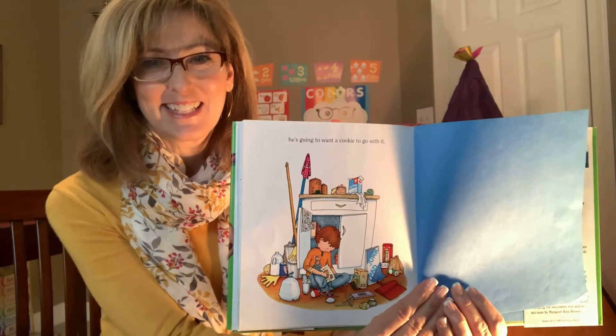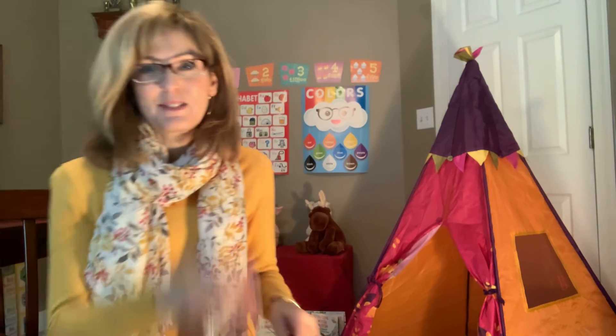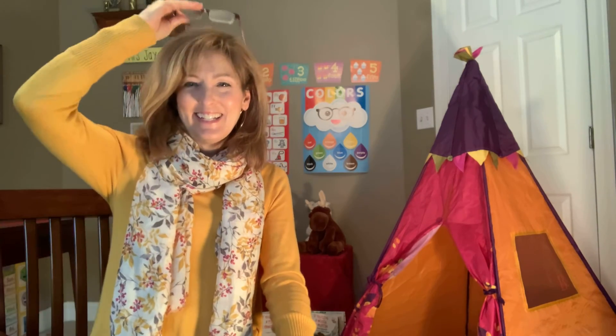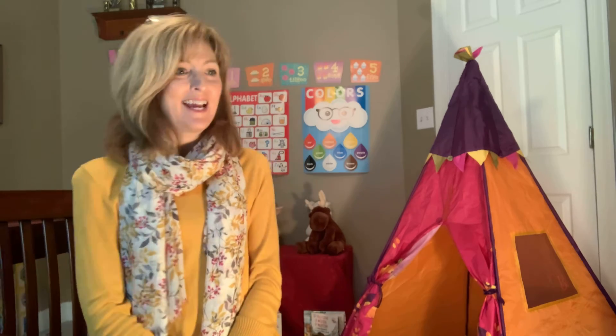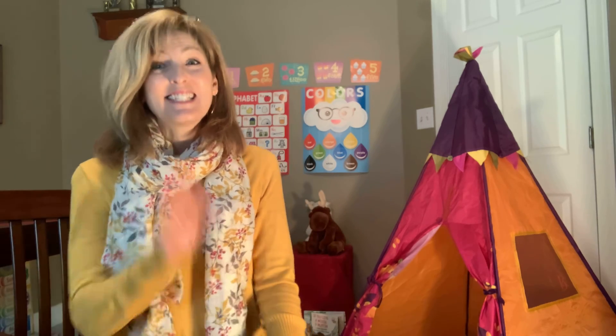What do you think he's going to ask for? He'll ask for a glass of milk. And chances are, if he asks for a glass of milk, what else does he want? He's going to want a cookie to go with it. Maybe sometime this week you can make some cookies with your mom. Well, Quinn, thank you for joining me today. This has been fun.